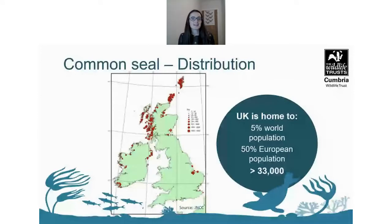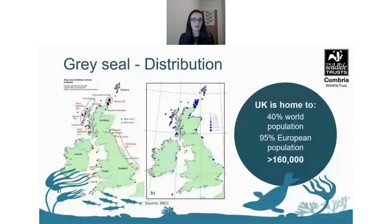The UK is home to 5% of the world's population of the common seal, which is about 50% of the European population — around 33,000 individuals. Their distribution is largely in the northwest and around Scotland and the Outer Hebrides.